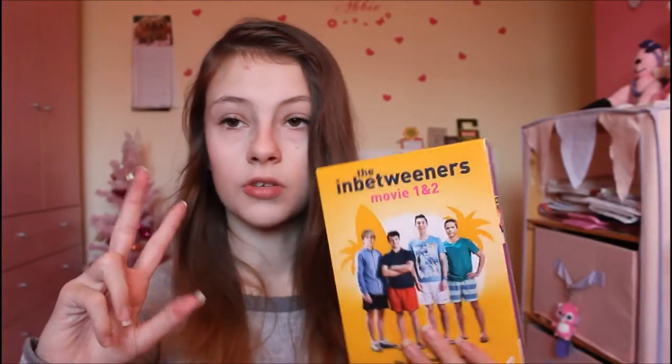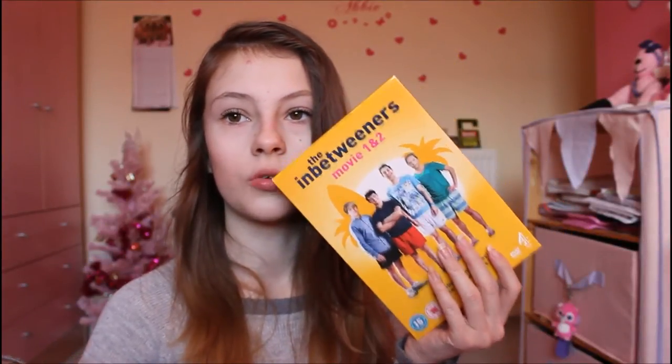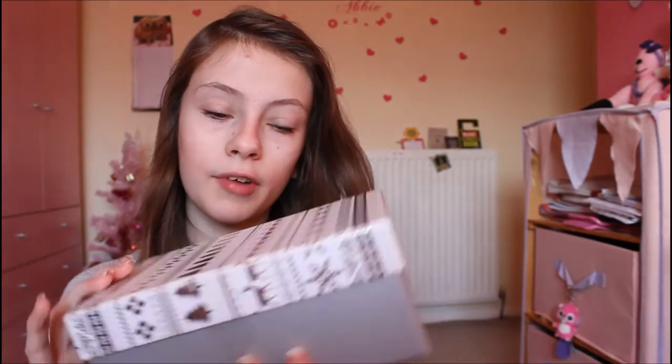I got the Inbetweeners 1 and 2 movies. I'd already watched number one on my laptop on a free movie thing — I know, I'm badass — so now I've got number two as well, and I'm really excited to watch it. I also have this really nice present from my friend Carla — it comes in a really really cute gift box.